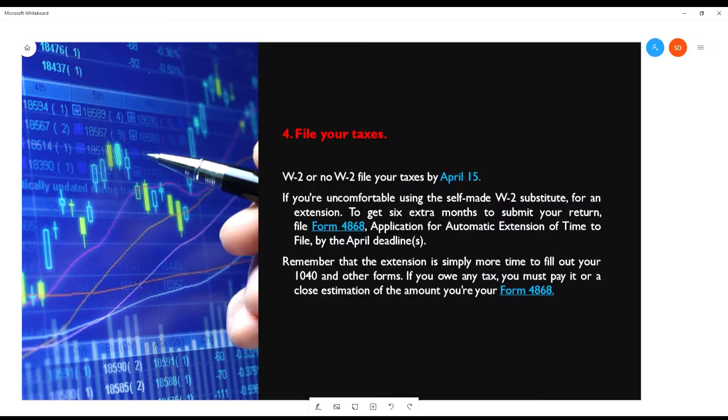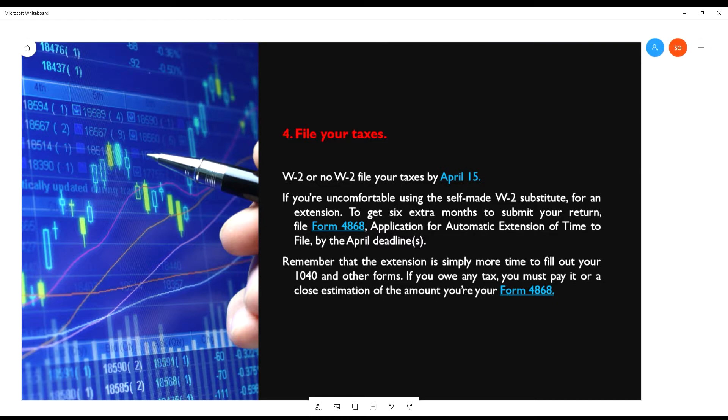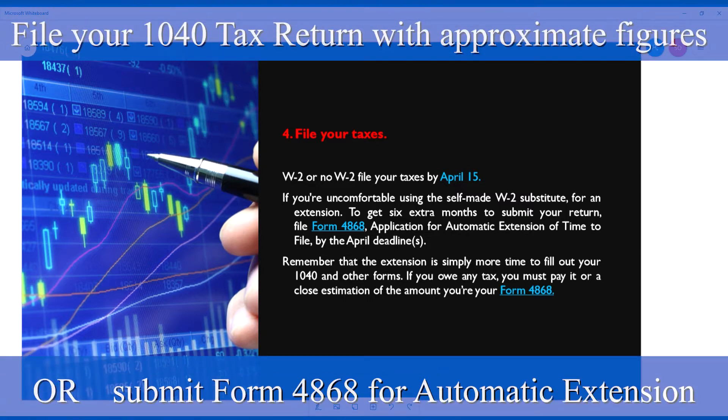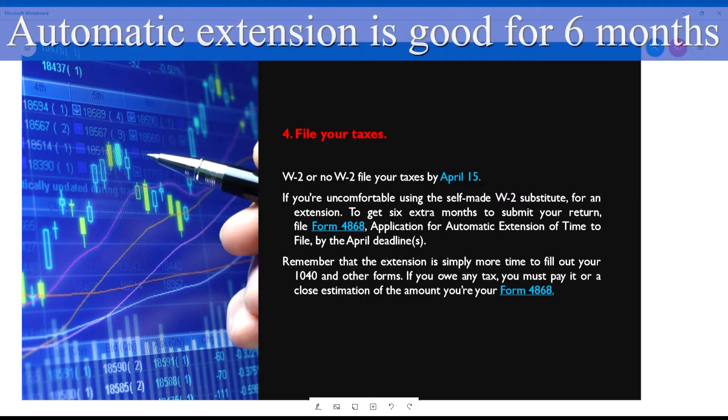Next, step number four. You have a W-2 or you don't have it — it's April 15th and it's time to file your taxes. You can do one of two things: you can either file your taxes with the numbers that you have, or file an extension on form 4868 and get an automatic six-month extension.